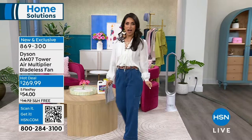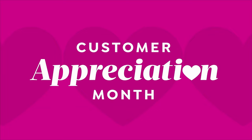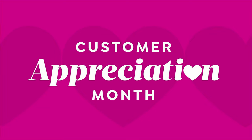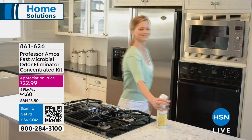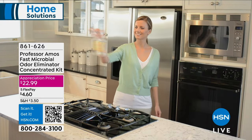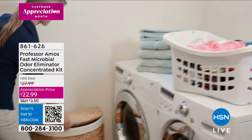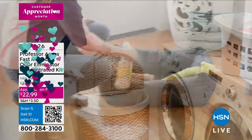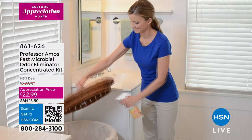But I'm starting off in the kitchen, in the bathroom, in my living room with Professor Amos. The first product right now is a customer appreciation month price — it is the Professor Amos Fast Microbial Odor Eliminator. It's a concentrated kit. We are launching it at this hour right now. You are the very first to see it. We're spraying the hampers.